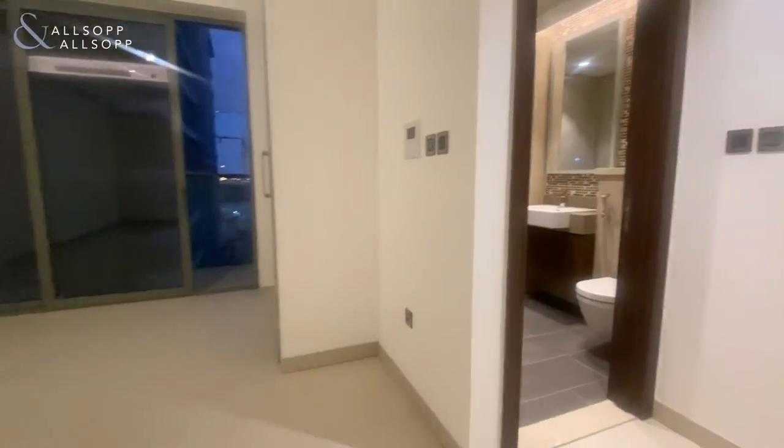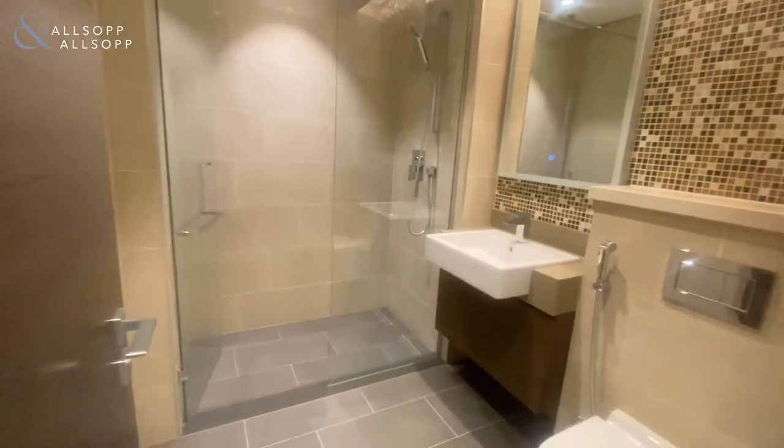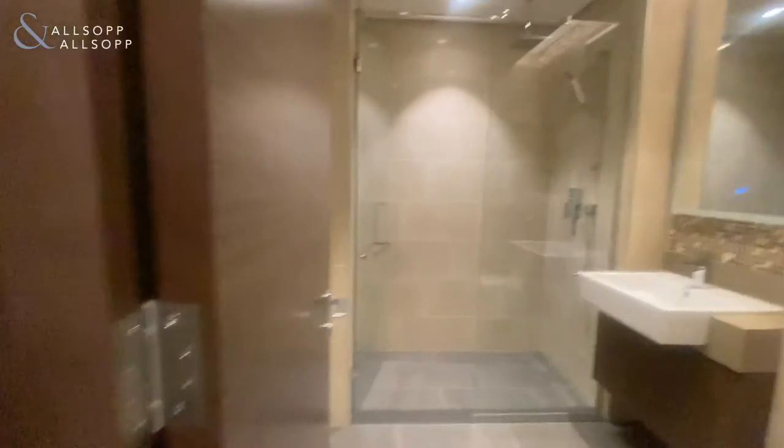And then we come into the bathroom — to the right you've got your standalone shower. And then we come back out into the living area.